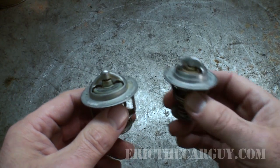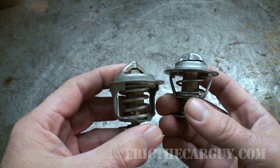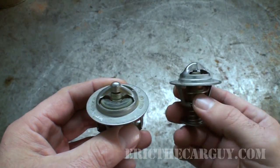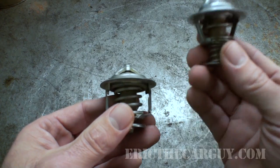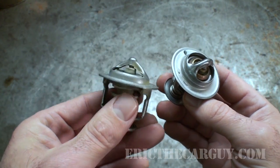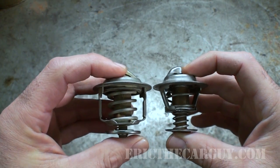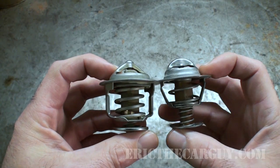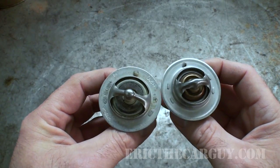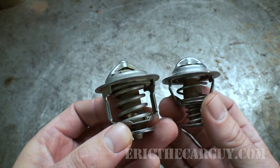I have an aftermarket thermostat for the same vehicle here. I've always advocated that original equipment thermostats are better than aftermarket thermostats — though a thermostat is better than no thermostat. So if you can only afford an aftermarket, get an aftermarket. But if you want to get all you can out of your thermostat, I personally recommend original equipment. As you can see, the construction is very different between these two. They're the same size, but the materials are different — and you can see there's less spring on the aftermarket one. We're going to see if that has any bearing on how the thermostat operates.